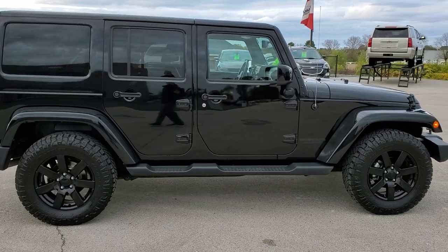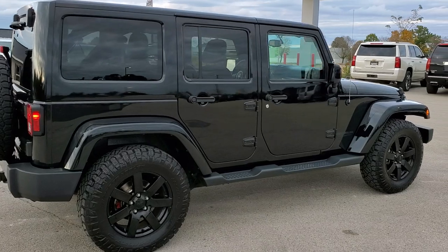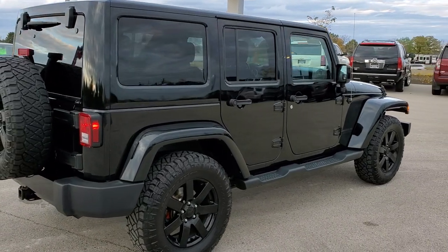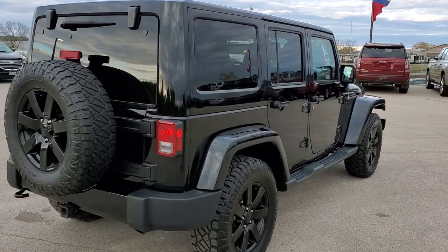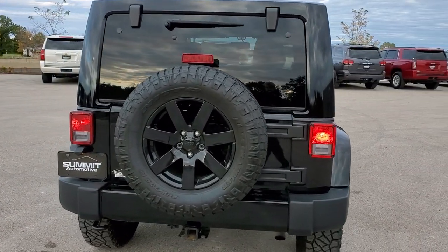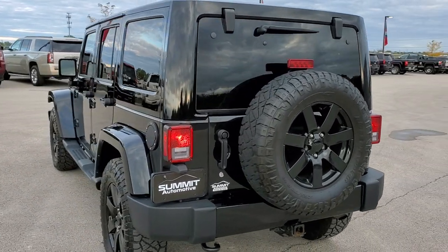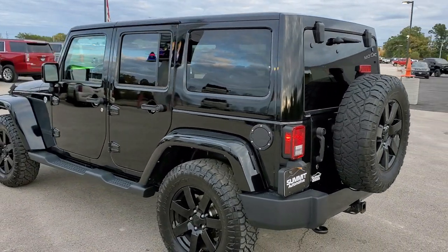The Altitude Package gives you the blacked out rims, color match fenders, and hard top piece. This one has a 3.6 liter Pentastar V6 motor. It has been fully safetied and inspected by our service shop, has a fresh oil and filter change, all the fluids have been checked and topped off, and this vehicle is 100% ready to go.